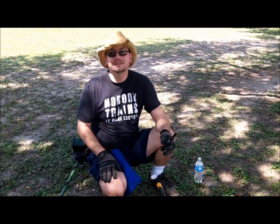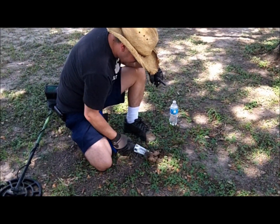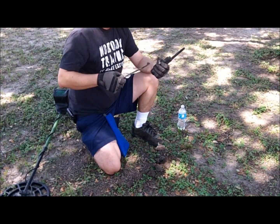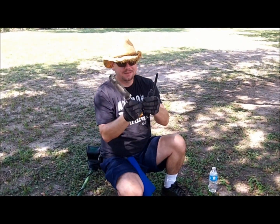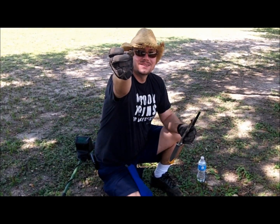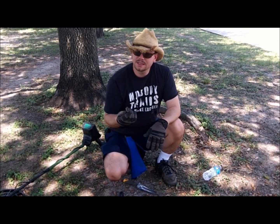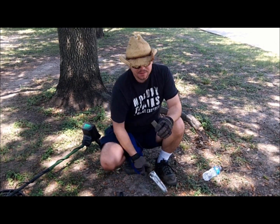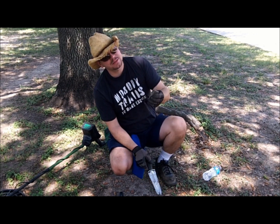I've got a hit right here and we're just going to see what it is. Right at first dig — it's another pull tab, one of the old kind. I just got another hit, and it's some kind of piece of metal that looks like copper — just a piece of copper. I tapped it to knock the dirt off and I can see a redness. It looks like it's just an old piece of copper.